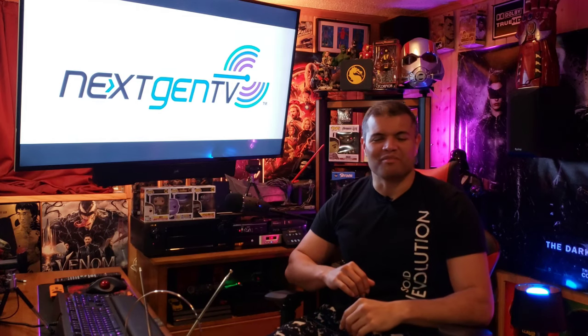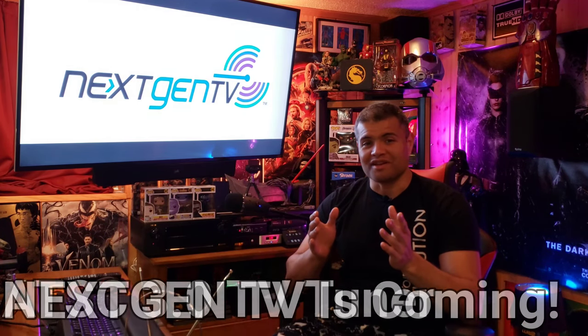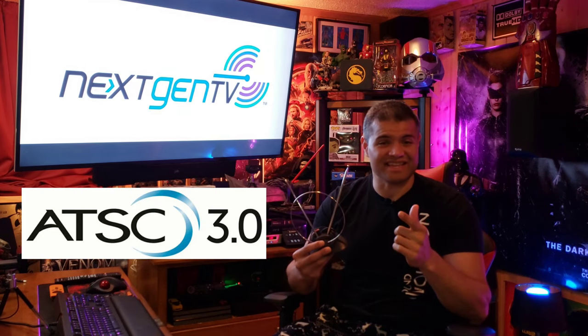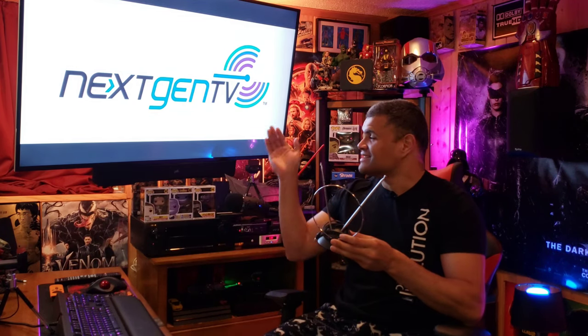What's up guys, it's Raf in the Raf Cave — welcome back to another video. This is a video for all you cord cutters out there and everyone still using an antenna like me. There's an awesome new protocol for antennas called ATSC 3.0, and that's going to lead to next-gen TV. I've done some research on this and it is very exciting.